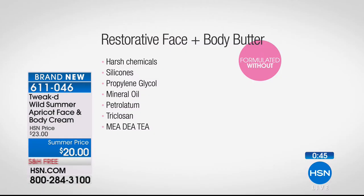Let's talk about what's NOT in this product — equally important. No harsh chemicals, silicones, propylene glycol, mineral oil, petroleum, triclosan, MEA, or DEA. These are carcinogenics — things you don't want to put on your skin. People are getting smarter and reading ingredients — that's awesome, you need to. The key thing with skin is creating a natural barrier.